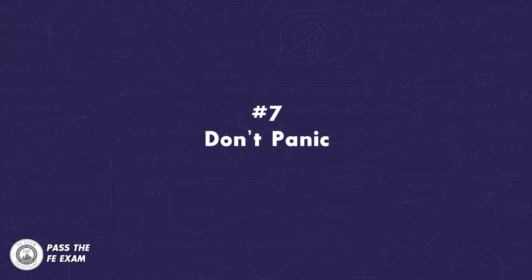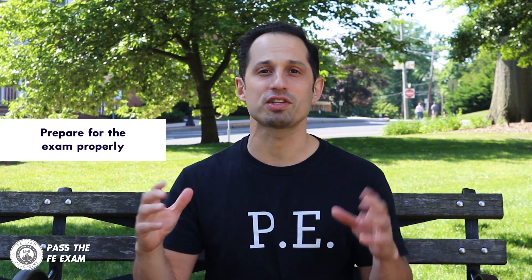Number seven: don't panic. The FE exam itself is stressful. Don't add to that stress by worrying about every little detail. Being late, bringing the wrong materials, or experiencing a case of panic all cause stress, and this stress has caused many to fail the FE exam. One way to avoid panic and stress is to prepare for the exam properly and create a checklist of everything you need to bring to the exam and run through that checklist the night before the exam when you pack up.